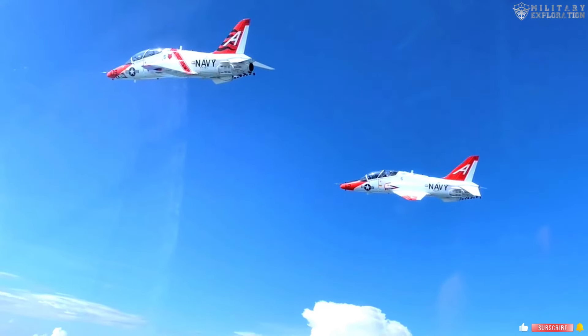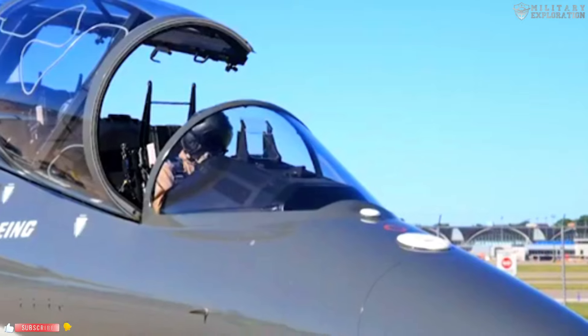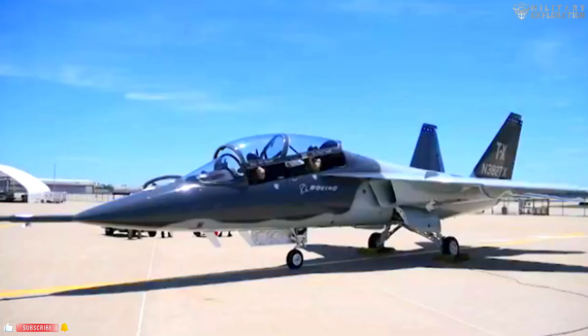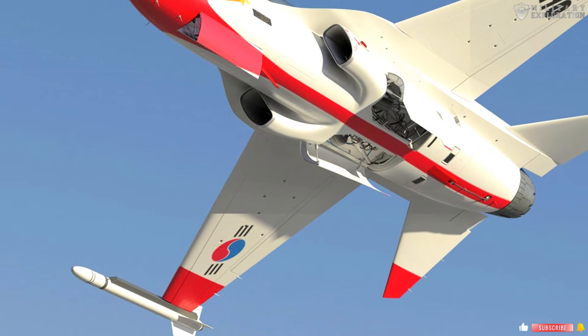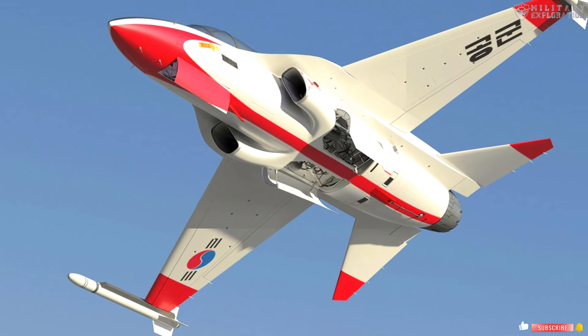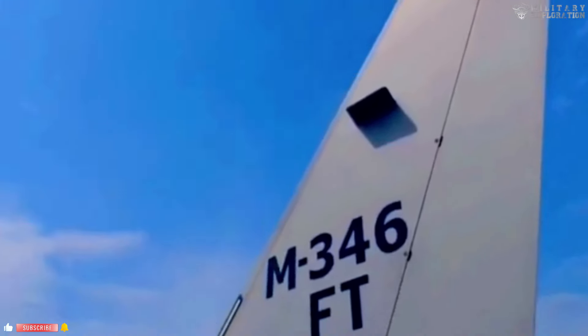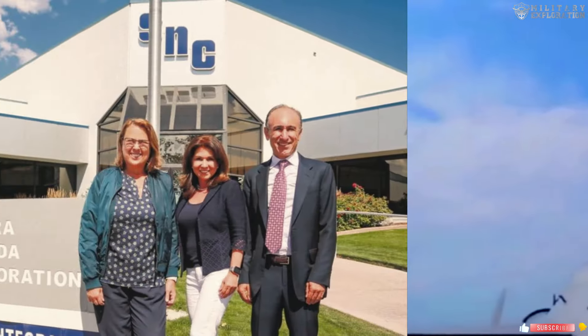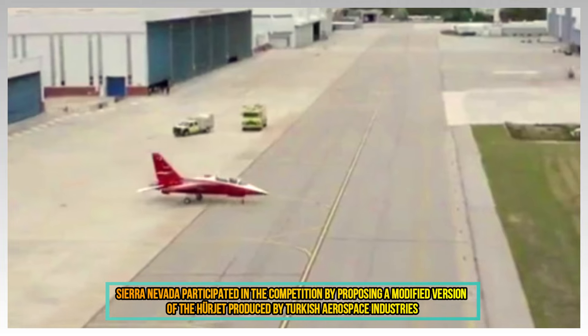In this context, there are several alternatives proposed to replace trainer aircraft for the United States. Boeing launched Lockheed Martin's T-7A Red Hawk, and from Korea there is also the T-50. Textron Leonardo, competing with the naval-rated M-346, and Sierra Nevada participated in the competition by proposing a modified version of the Herjet produced by Turkish Aerospace Industries.